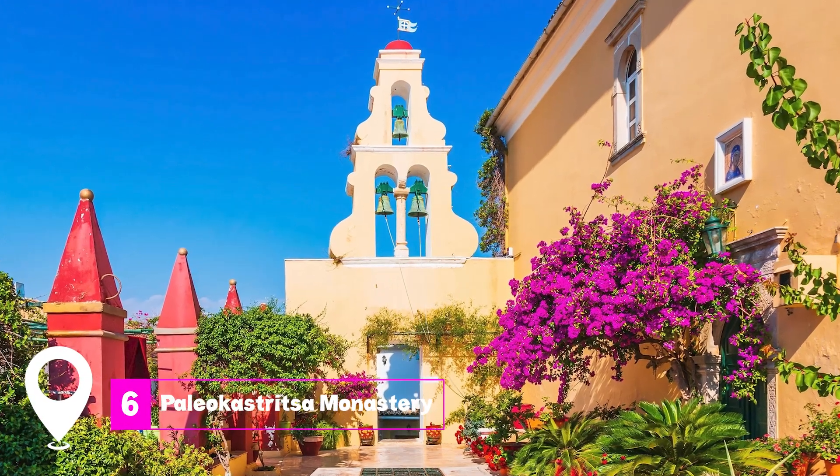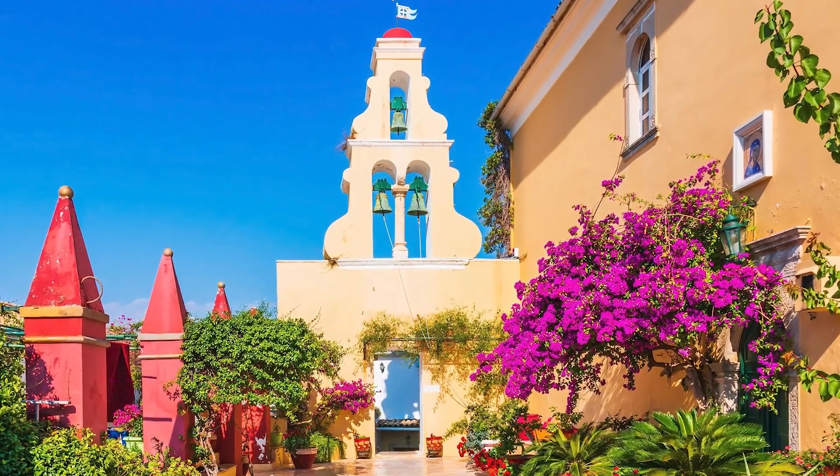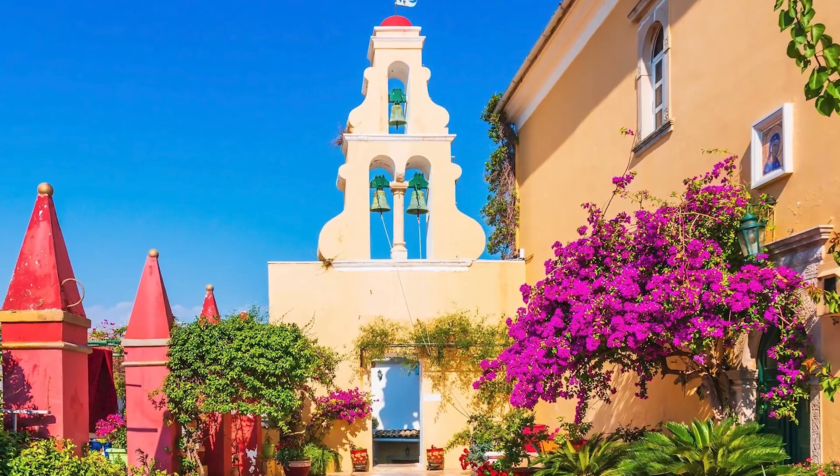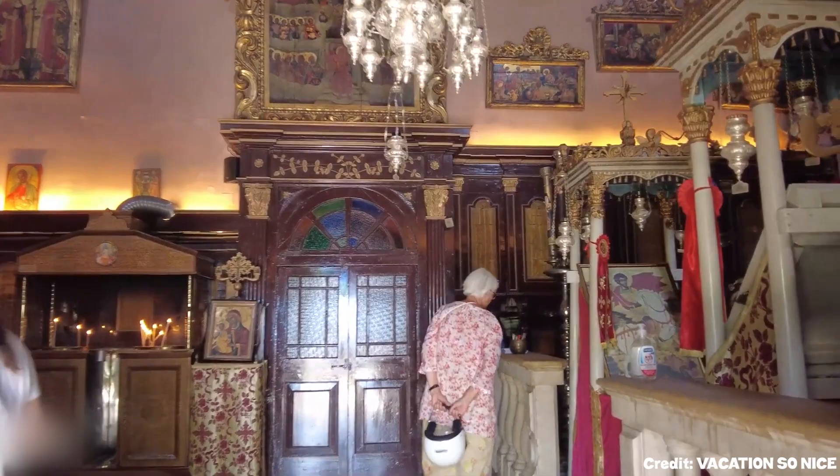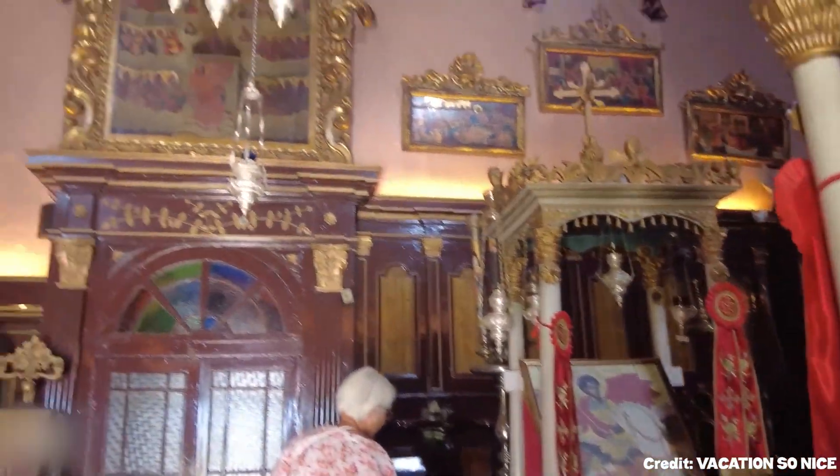At number six, we have Paleo Castritza Monastery. Perched on a rugged headland, this 13th century monastery is surrounded by vibrant bougainvillea and geraniums. The monks here offer tours and even produce their own olive oil.